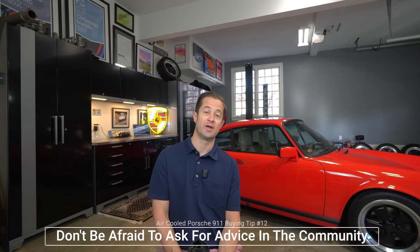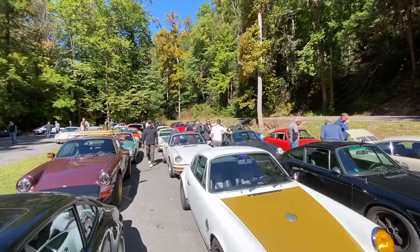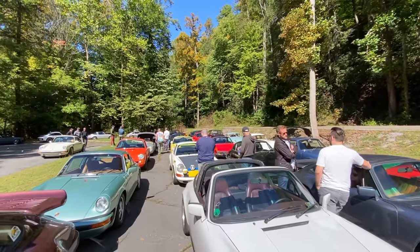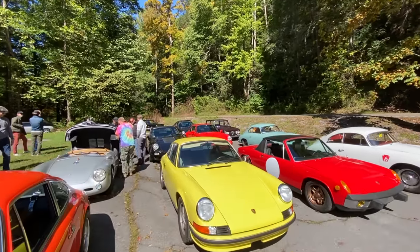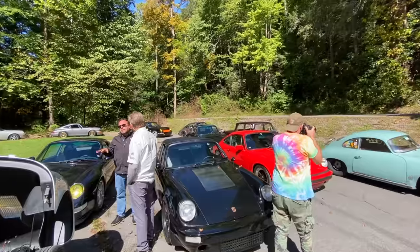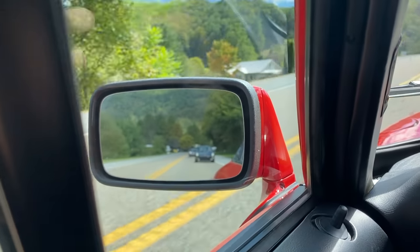Tip number twelve for first-time air-cooled Porsche buyers: don't be afraid to ask for help in the community. I have found the air-cooled Porsche 911 community to be, for the most part, very positive, supportive, happy to help, happy to network, and happy to text with you about the cars and any questions you have. There are a lot of great online avenues for information — the air-cooled Porsche 911 group on Facebook with tens of thousands of members, and Renlist with a lot of great forums. Definitely do your searching before you start asking basic questions, but don't be afraid to network and ask guys and gals for advice.